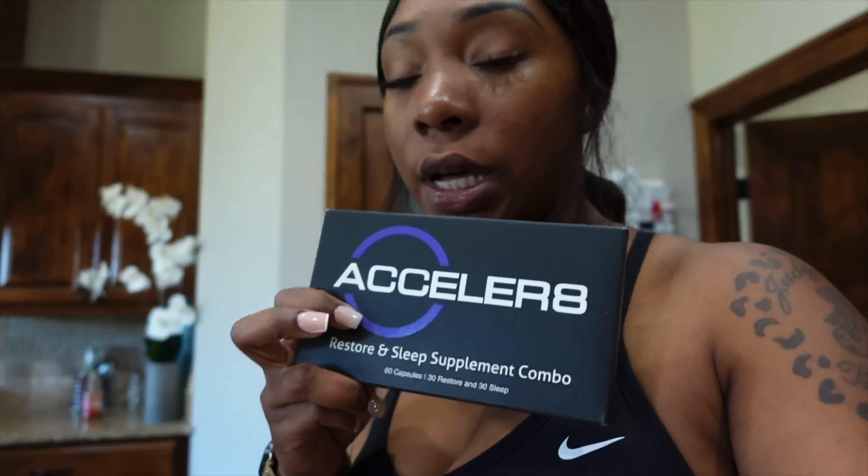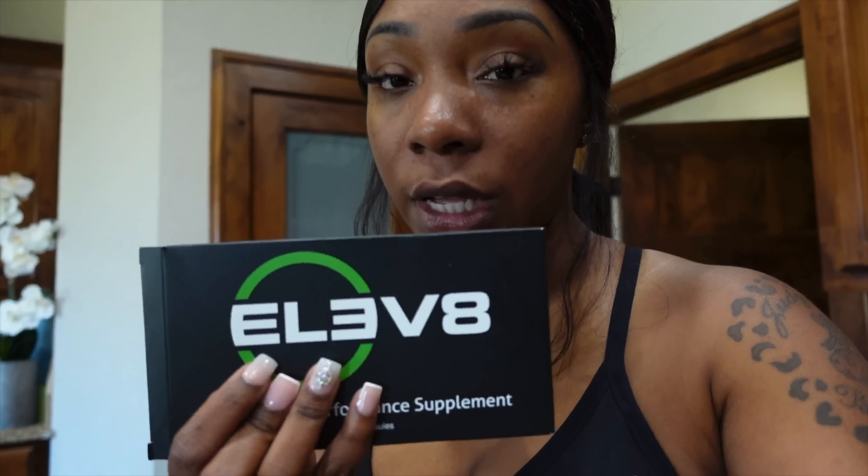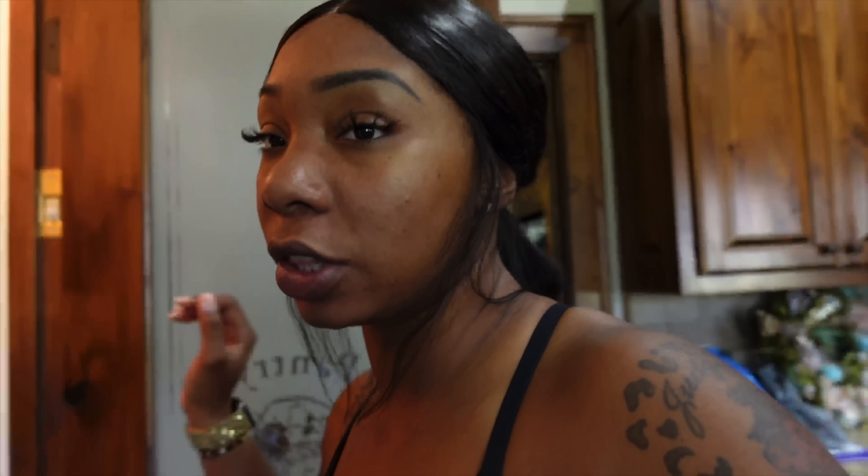First things first is this right here. This is called Elevate. It comes in a pack — it comes with this and also with the Elevate. The Elevate is a thermogenic. You take one pill in the morning, and then at nighttime there's a white pill and a purple pill. Here's the white pills, here's the purple pills — you take those at nighttime.